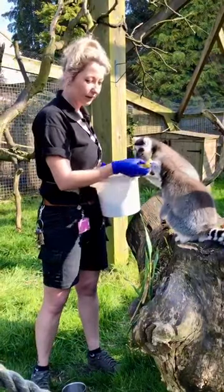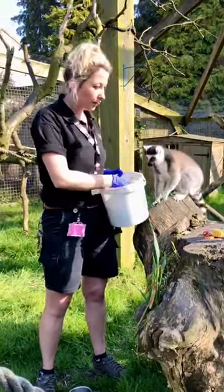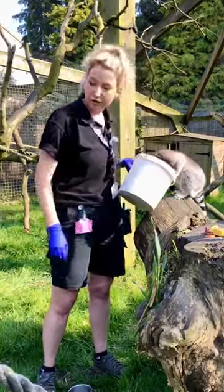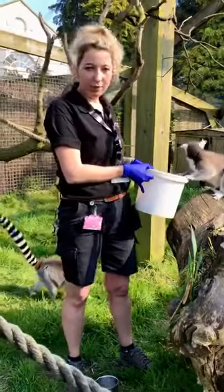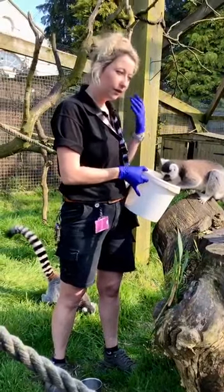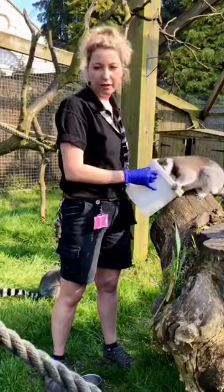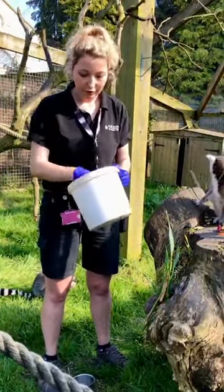Unfortunately these guys are endangered in the wild. The main reason for that is deforestation and habitat destruction, and they're also used in the illegal pet trade. Some of you might recognize them as the King Julians from the film Madagascar, and through things like that the demand for them increases. So unfortunately people do take them out of their wild environment and use them in the pet trade.